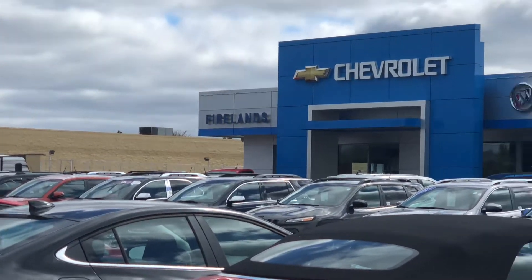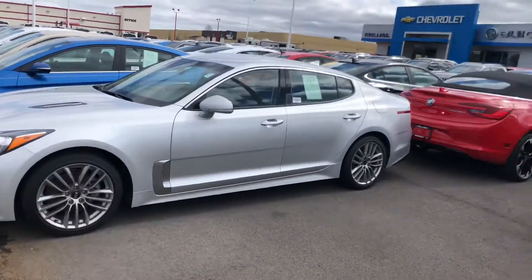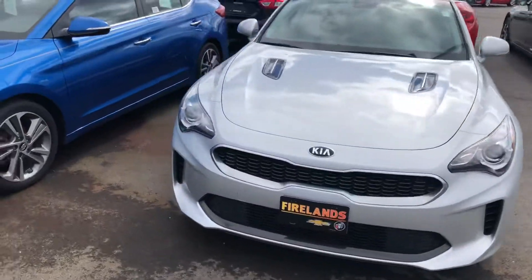Hi, Mrs. Edwards. Michael Finch here with Fireland Chevy dealership in Norwalk, Ohio. Here's our 2018 Kia Stinger with 15,000 miles on the vehicle.